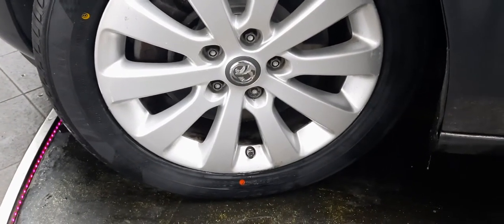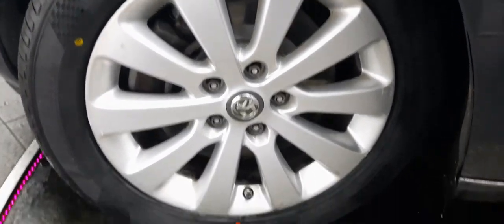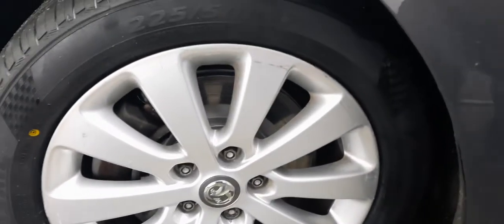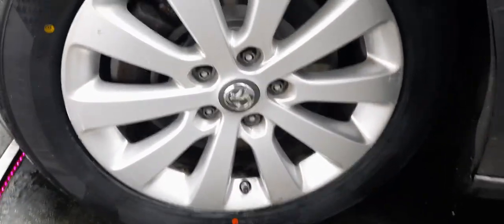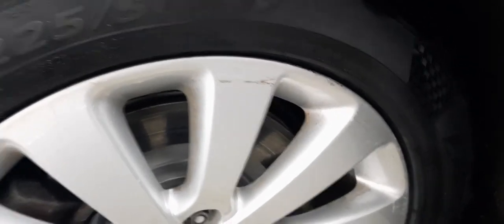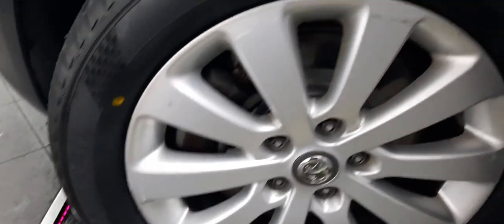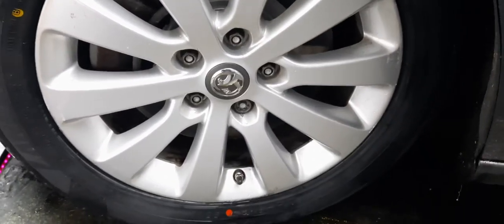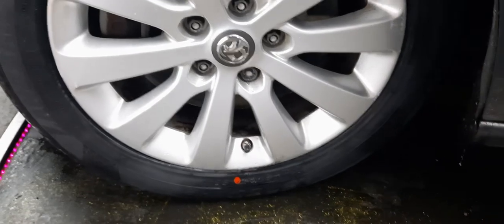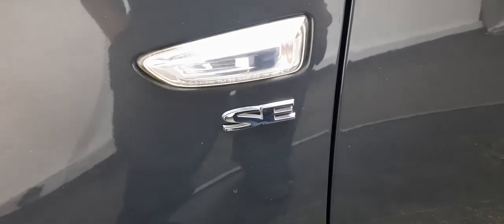Am I buying a used car or am I getting a cheeky abused car — one that's been ragged to hell? The easiest way to tell visually, and this is a little tip: have a look at the alloys. They always wear it on their face. Any level of abuse you're going to see in the alloys, particularly around the middle. You can see we do have some cosmetic blemishing around the edges, which after six years on the road is bound to happen. The fact that it's so minimal just means we've had a very sensible past owner.